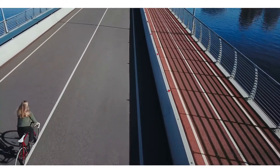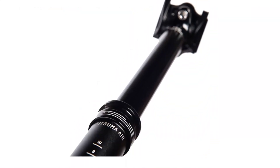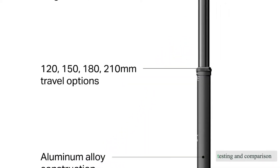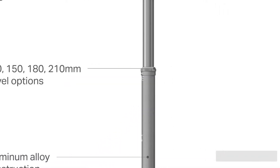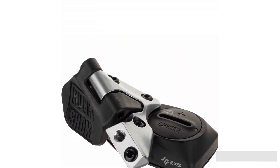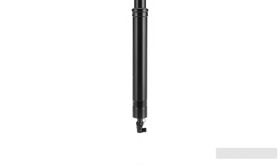Are you looking for the best new dropper seat post for your mountain bike? After researching the best models on the market, we purchased 12 for side-by-side testing and comparison. By allowing you to raise and lower your seat to ensure it is always in the right spot for every rise and fall in the trail, the dropper post has completely transformed the way we ride.